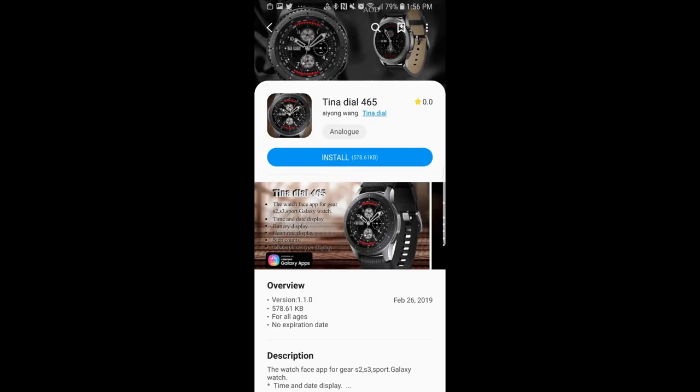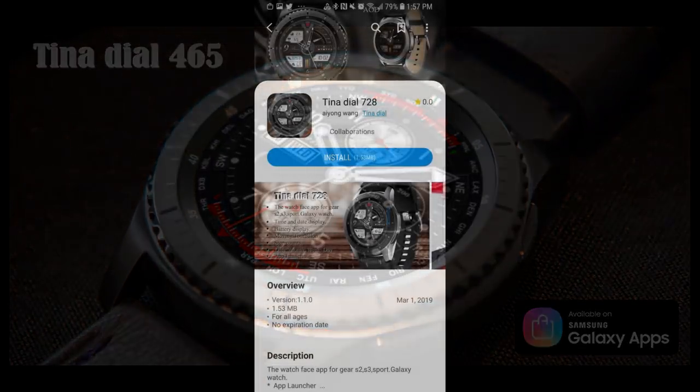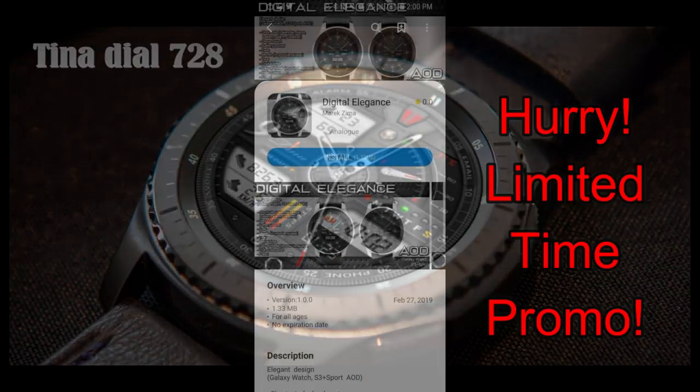Hey guys, welcome back to Jibber Jab Reviews and my weekly top free watch faces of the week. I would have gotten this video out earlier but with the time change today I'm still adjusting — I already feel like I need a nap, so I hope you guys are feeling more awake than I am.